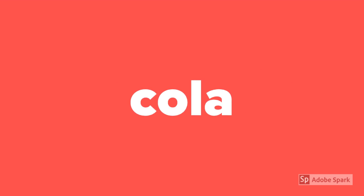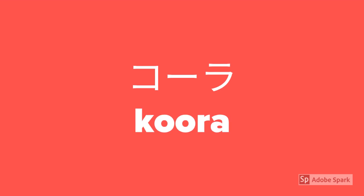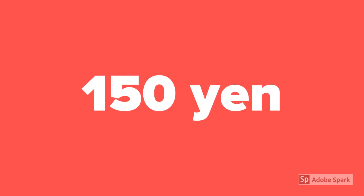How to say cola? Koora. How to say 150 yen? Hyakugojuuen.